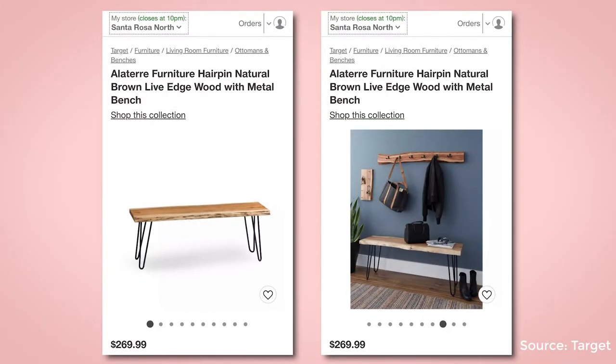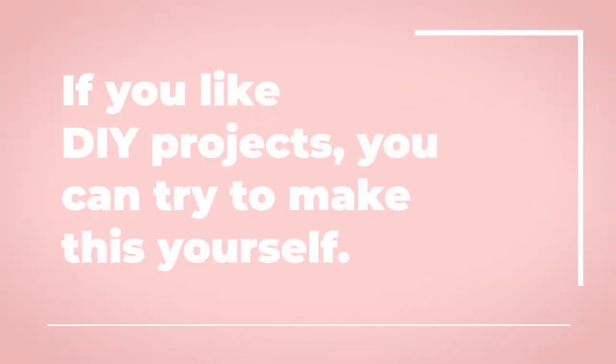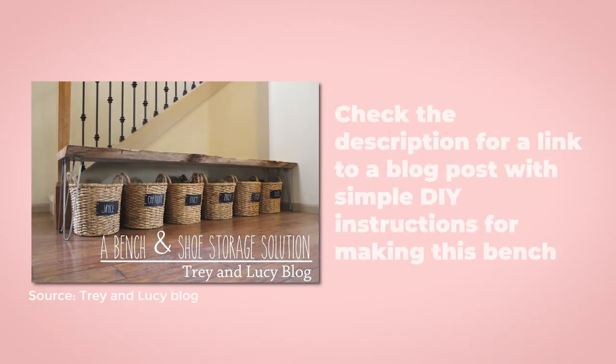If your local Home Goods does not have this bench, you can get a similar one at Target, however it costs a little more. You can also get a similar bench at Wayfair. If you like DIY projects, you can try to make this bench yourself — check the video description for a link to a blog with DIY instructions.